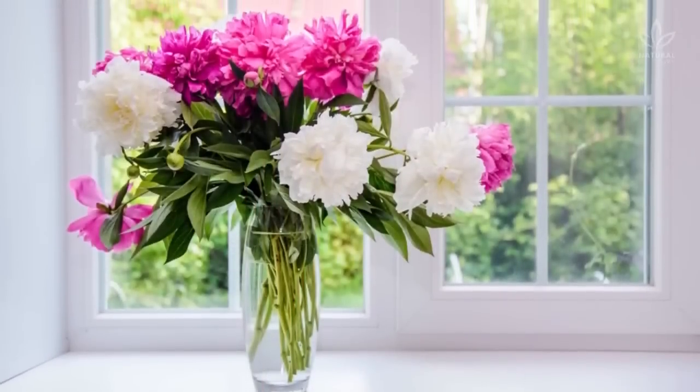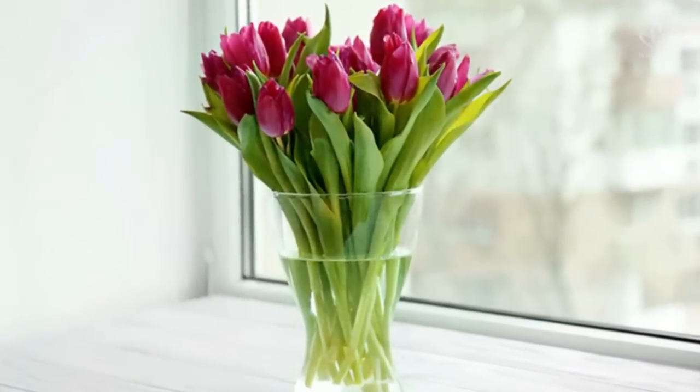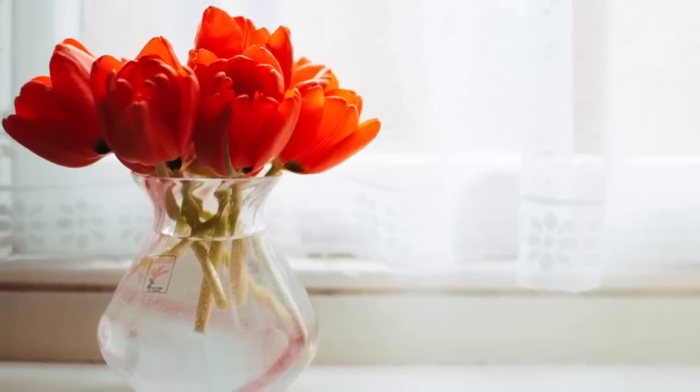Do you know how to keep your flowers always fresh? Use mouthwash. Put the recently cut flowers in water, and for every 17 ounces of water, add 3 capfuls of mouthwash. After a few days, they will still be fresh.